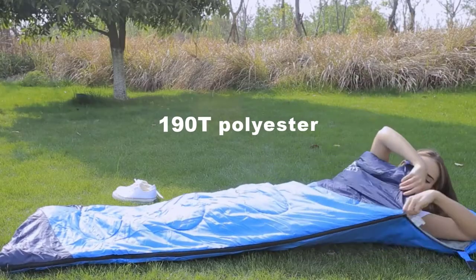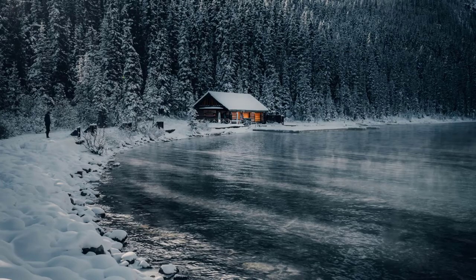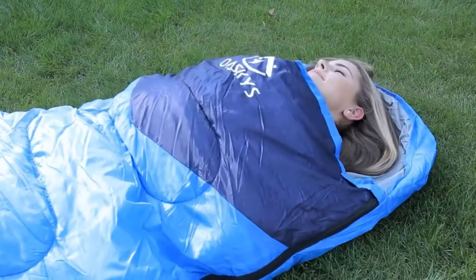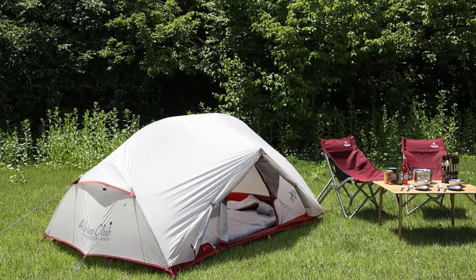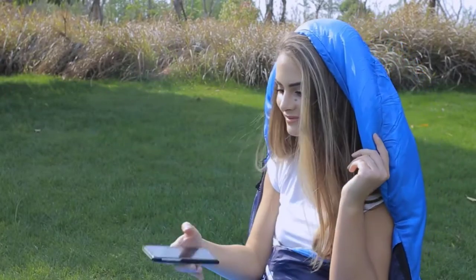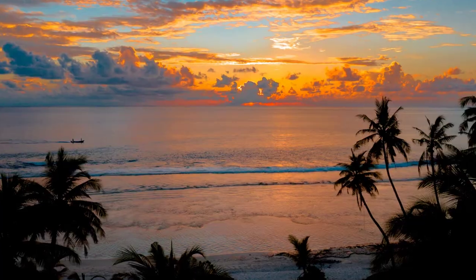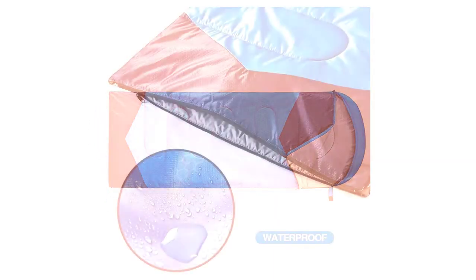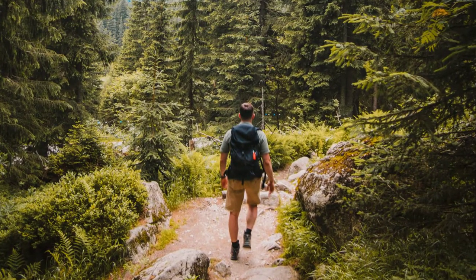The bag is made out of tear-resistant polyester, complete with a liner made out of 190T polyester. The bag is filled with hollow cotton, which is not designed to provide protection in freezing temperatures, but can offer moderate protection in weather 35 degrees and higher. This bag is a great choice if you're camping in the later spring or summer months. It features a rugged design, a water-resistant shell, and the durability you need for hiking trips in the backcountry.